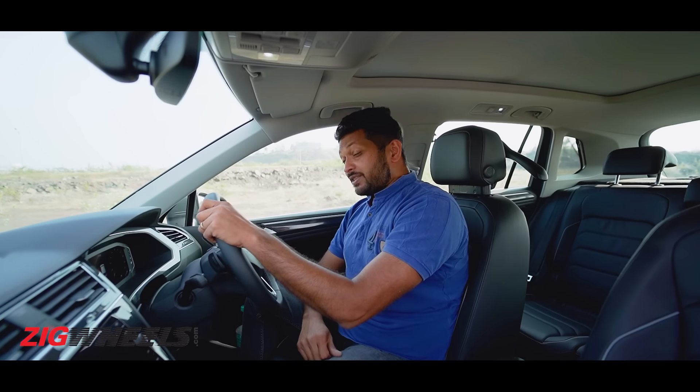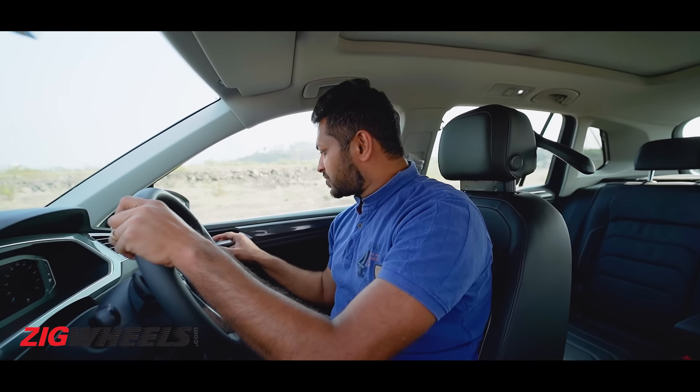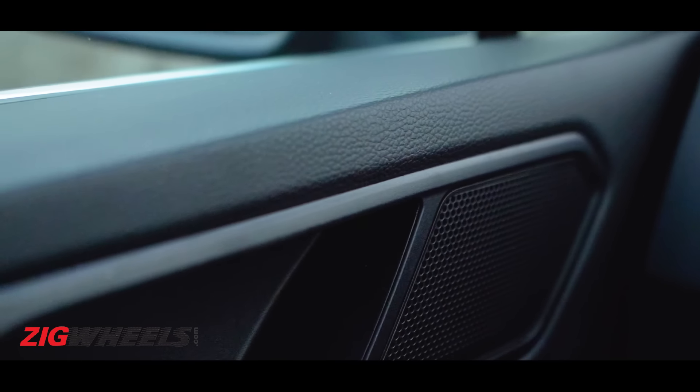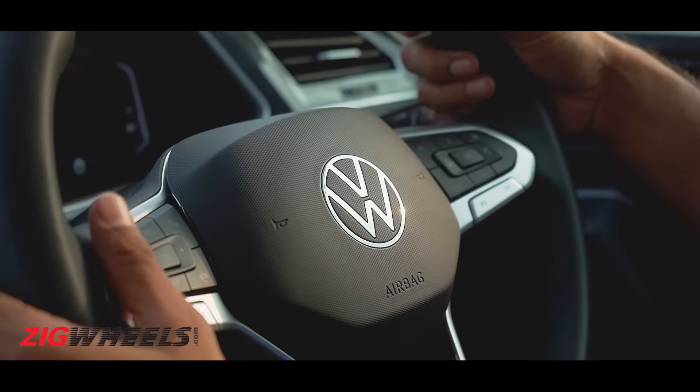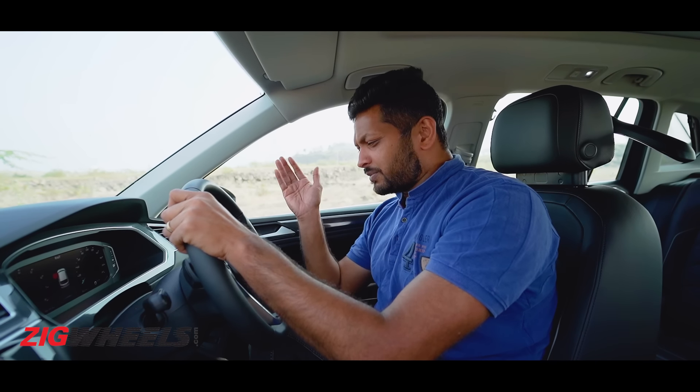If you buy the Tiguan, what you'll love is the sense of solidity — just listen to this door shut. It feels properly German. Not only that, even when it comes to quality, it is almost flawless. On the dash top you get soft touch materials, and even on the door pads you get soft touch materials. Everywhere you touch, it feels properly premium. In fact, if you replaced this VW logo with other German premium brands, this cabin might just fit in their cars really well.